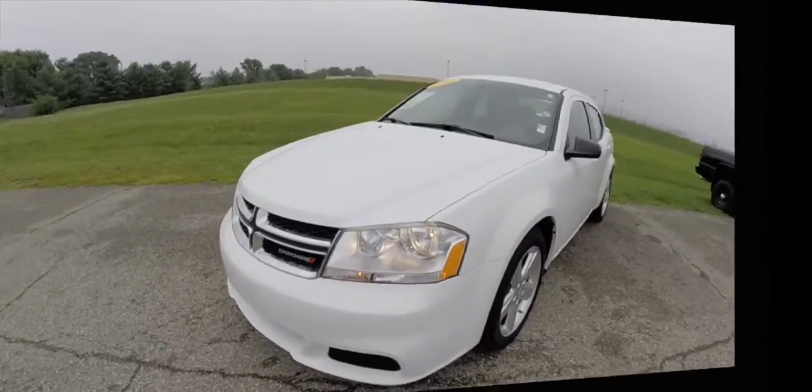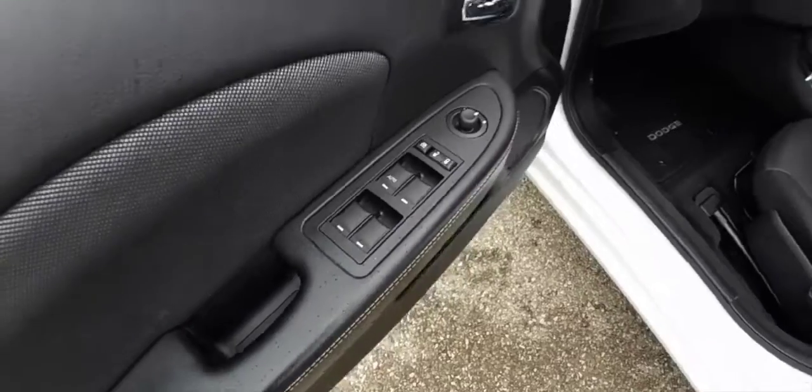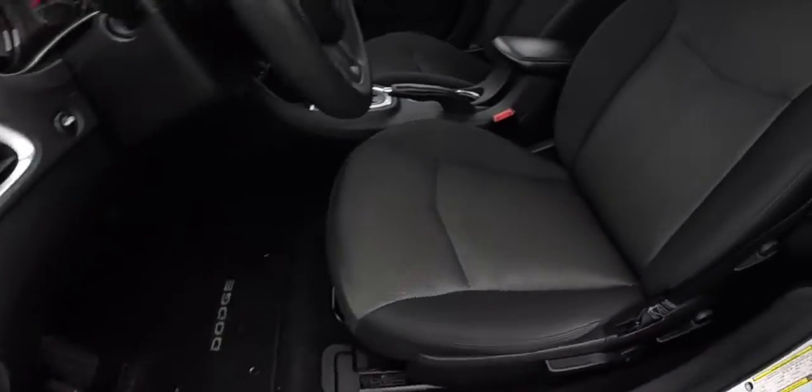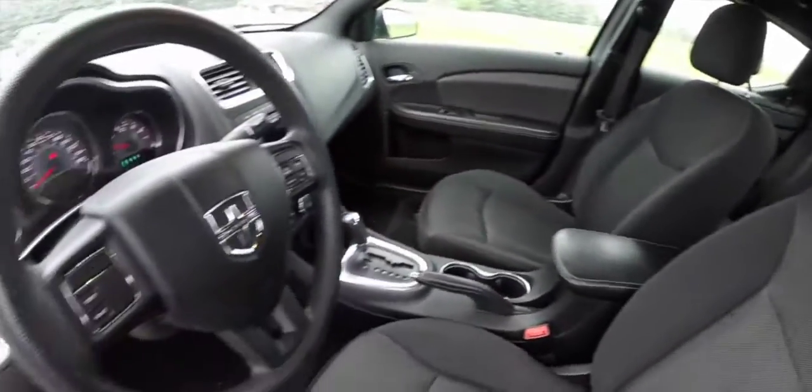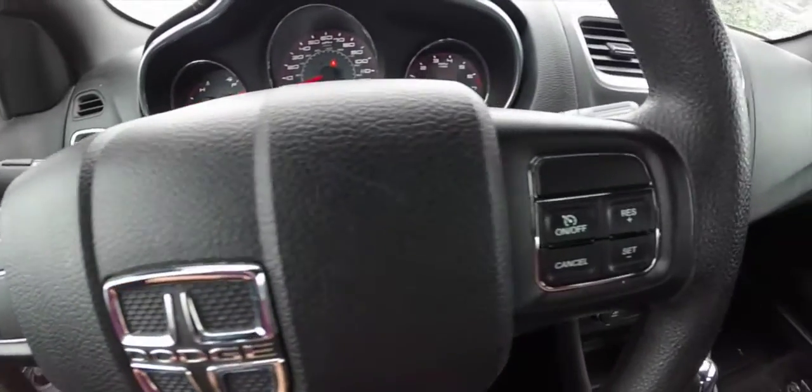Let's go ahead and take a look at the interior. Inside we have power windows, power mirrors, and power door locks, with manual adjust seats. We are just going to pan across the interior to give you a little bit more detail about it.